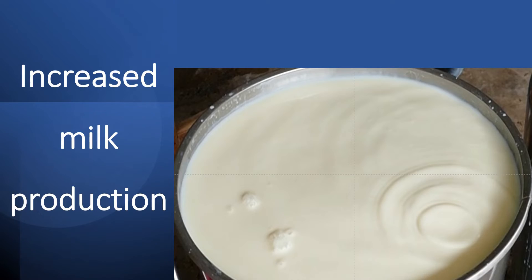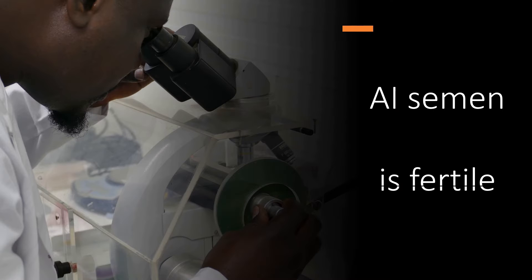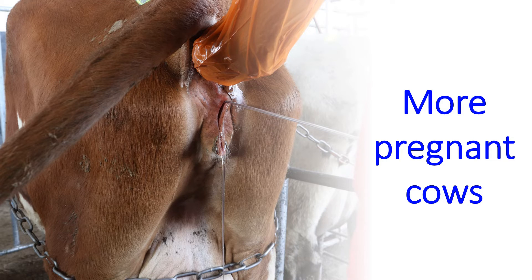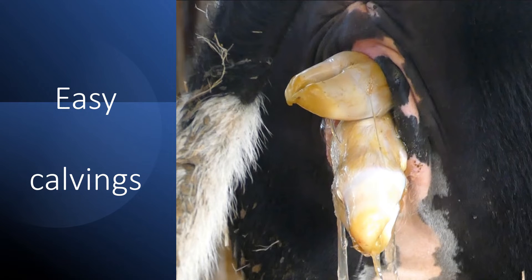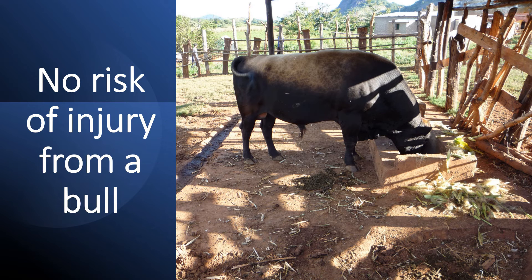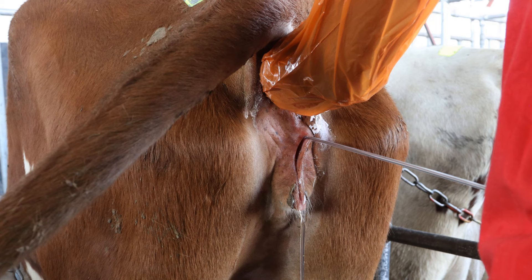When we use AI, we get an increase in milk production. We know that all AI semen is fertile because each batch is tested. There is no risk of disease because the AI bulls are regularly tested, and so we have better breeding success with more pregnant cows. AI means easier calvings and more live calves born over a lifetime. We can use sex semen, increasing the number of heifers that are born. And there's no risk of injury from a bull. For all these reasons, AI must be the best form of breeding for our dairy cattle.